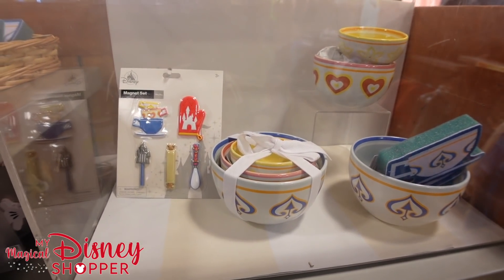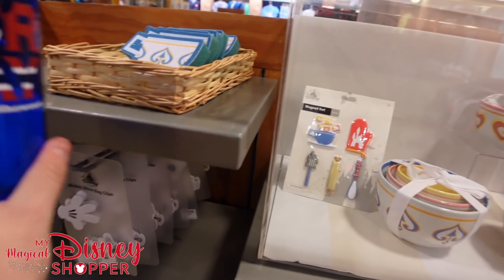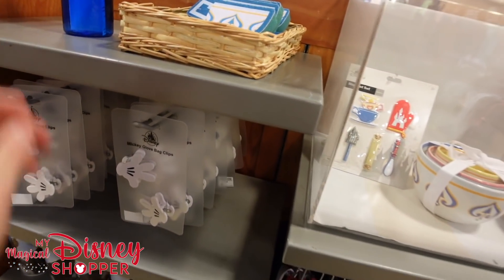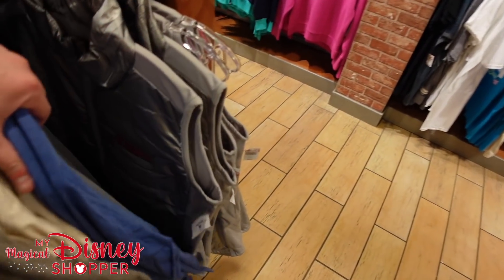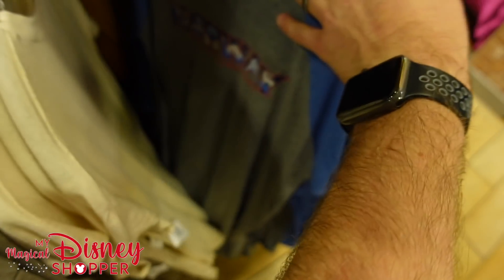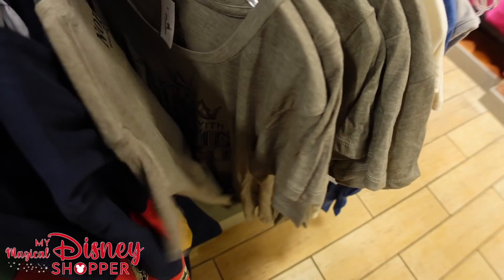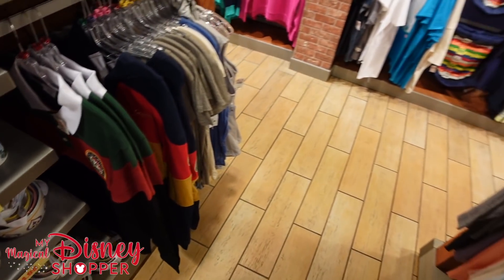Something new from the World Showcase — a Norway zip-up for $24.99, down from $60. More Norway tops, an Italy top, the Viking Girl — we've seen those before — and the Rose and Crown and Guinness rugby shirts are also available. They put their magnets out in a really easy-to-see display, and they have some fancy jewelry as well.